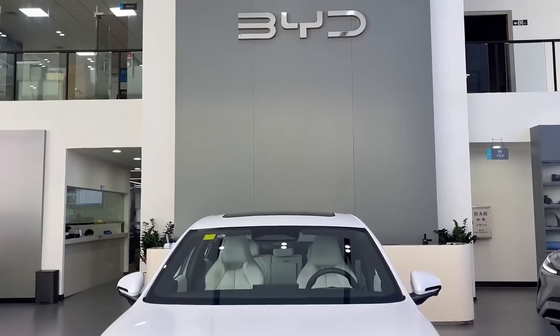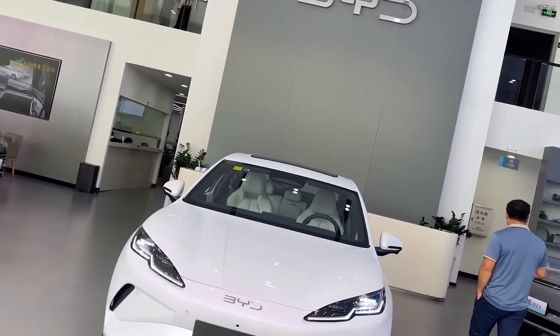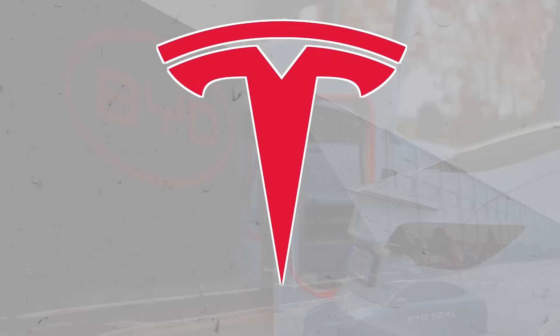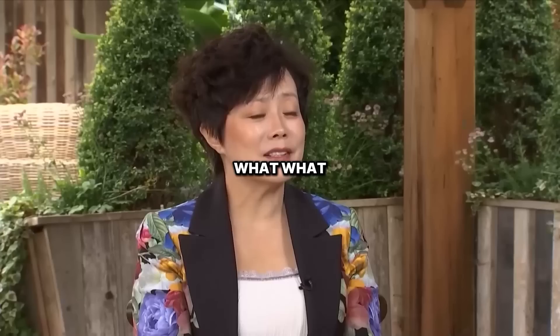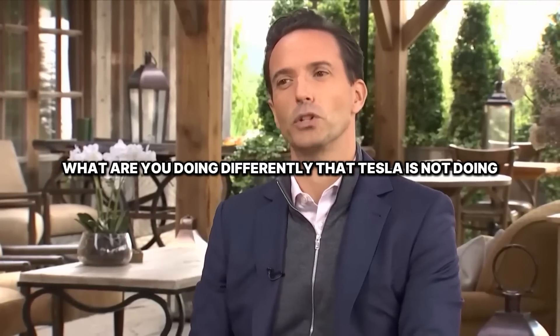2100 kilometers — that's the total range you can get with BYD's new hybrid on just one tank and one charge. Not even Tesla can match that right now. What are you doing differently that Tesla is not doing?